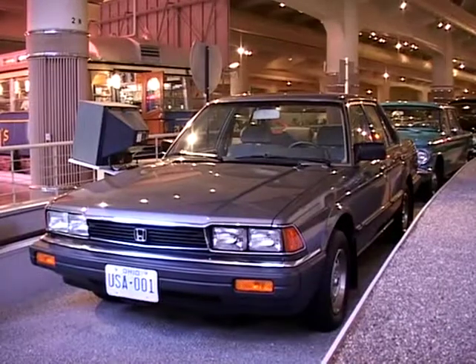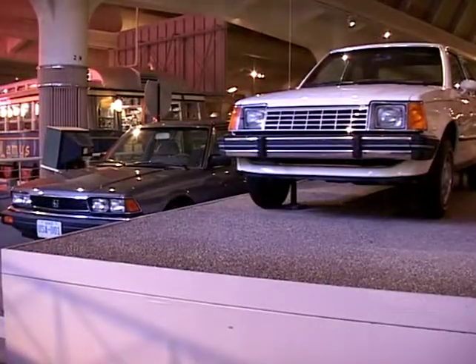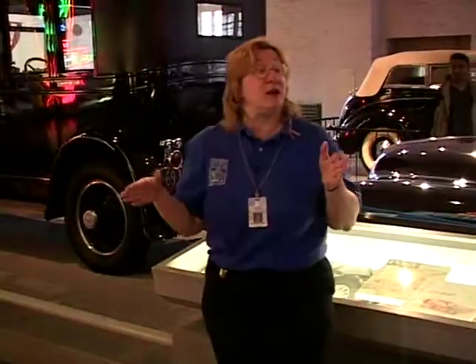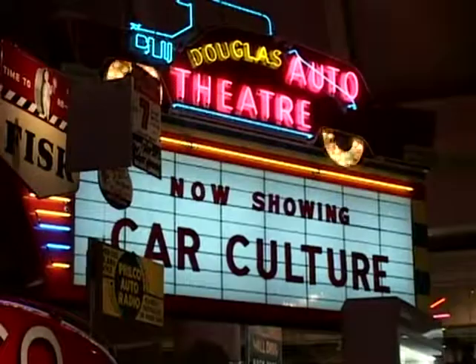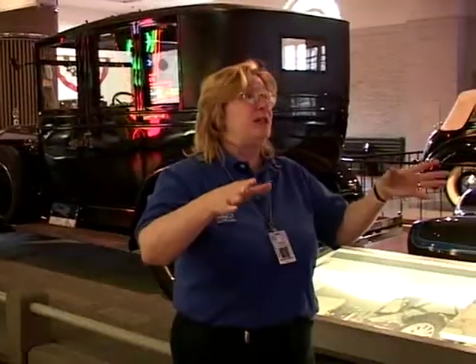And then finally here, we have the very first Honda produced in the United States — production number one. Drive-in theaters actually started out as a walk-in theater. When the movie started early, somebody got the bright idea: let's do it outside.